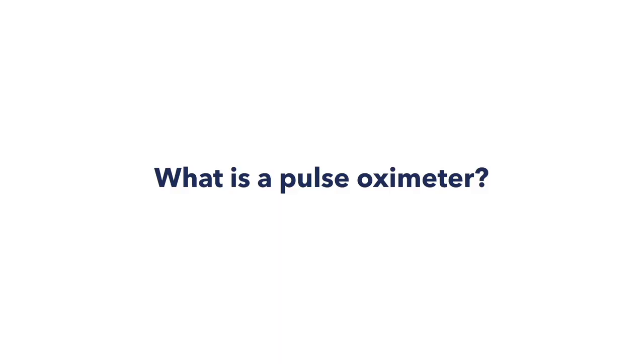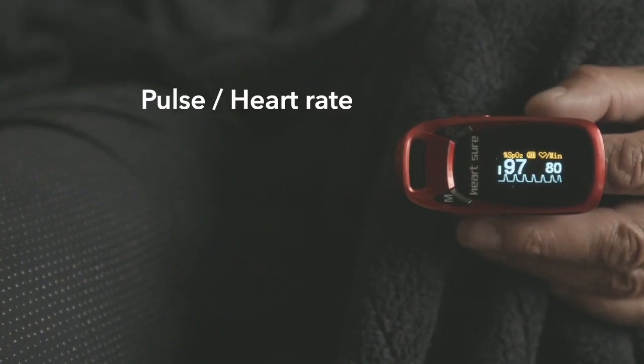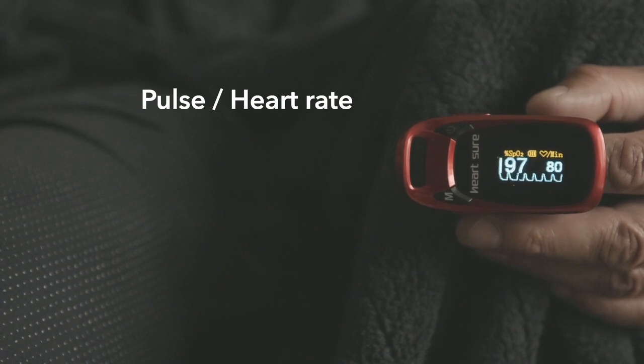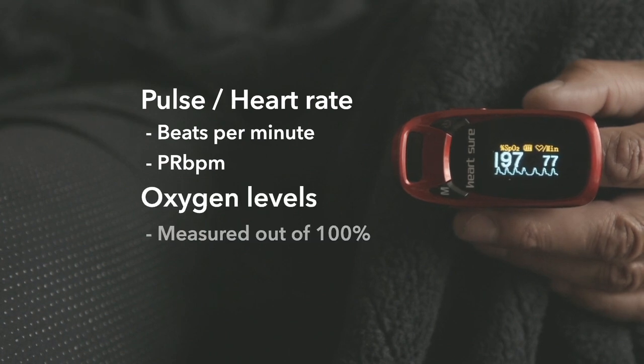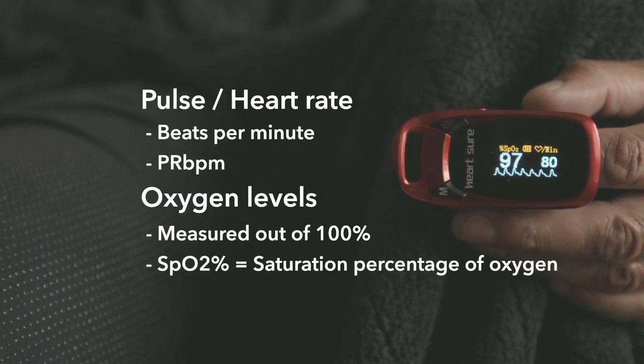A pulse oximeter uses a tiny light beam to measure oxygen levels in your blood cells and your pulse. On your pulse oximeter, your pulse — also known as your heart rate — is measured in heartbeats per minute, or PR BPM. Your oxygen levels are measured as a percentage and could show as SpO2% on the oximeter.